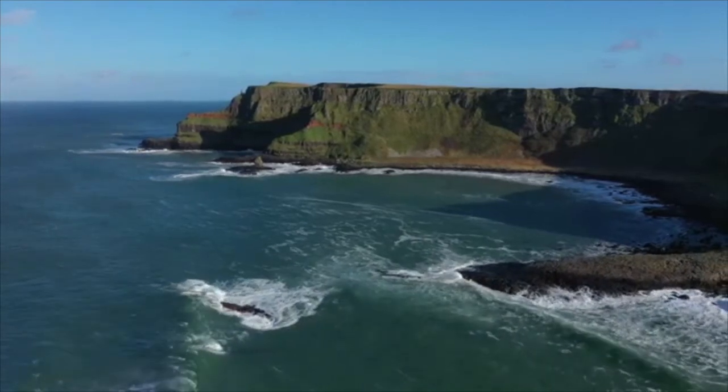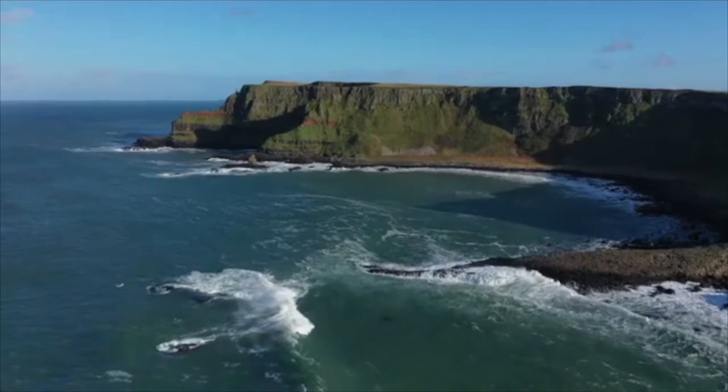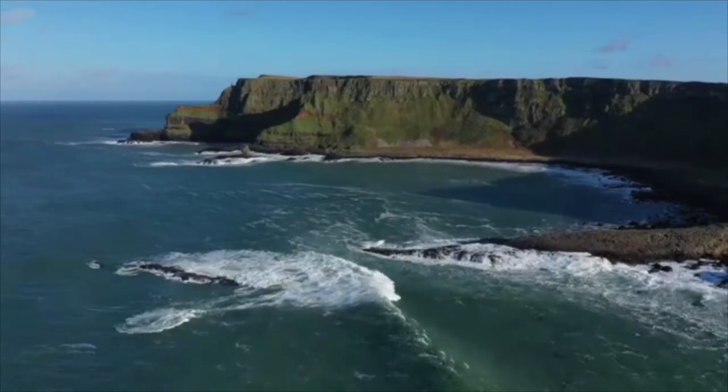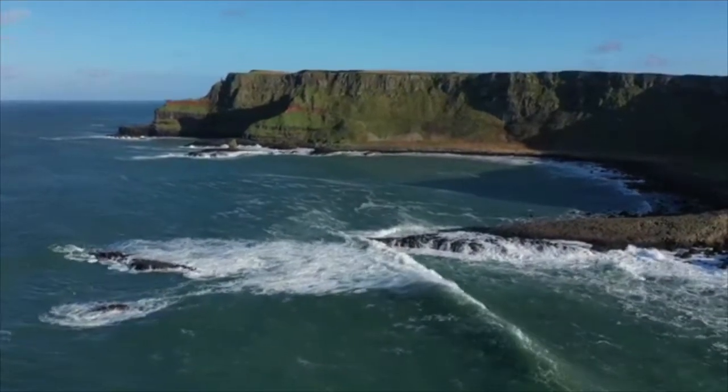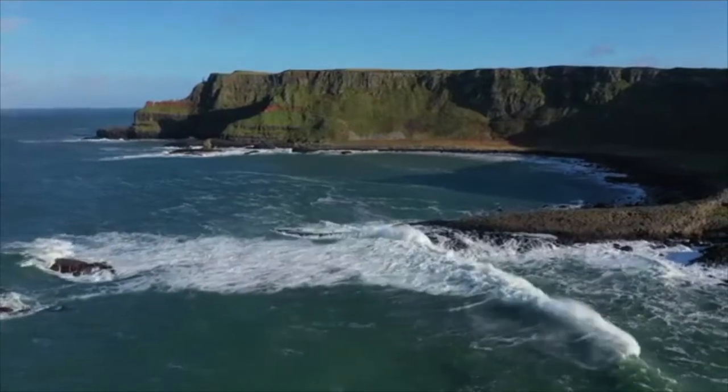The Giant's Causeway is an area of about 40,000 interlocking basalt columns, the result of an ancient volcanic fissure eruption. It is located in County Antrim on the north coast of Northern Ireland, about 3 miles or 4.8 kilometers northeast of the town of Bushmills.